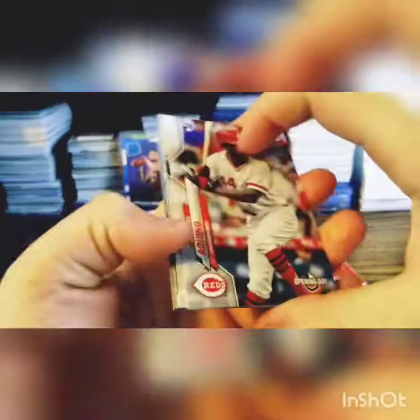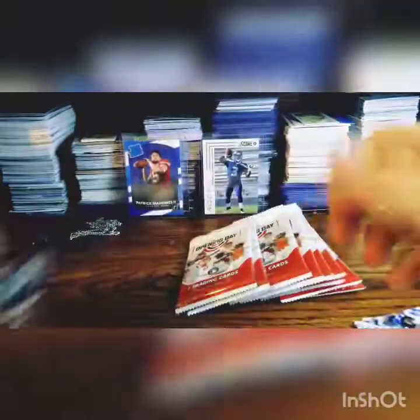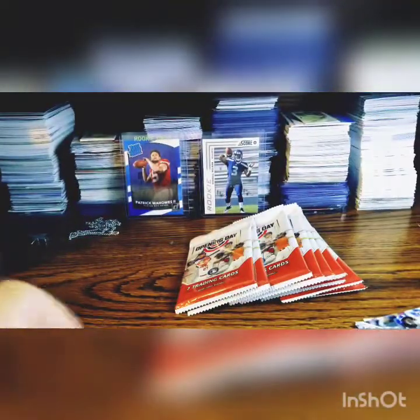Dodgers — cool! Aristides Aquino — nice rookie. Nico Goodrum, nice Jordan Alvarez rookie — that's a good pack. Austin Meadows, Whit Merrifield, Nick Solak rookie, and a Dodgers. That was a really good pack — a Solak and a Yordan Alvarez. Really, really good pack.